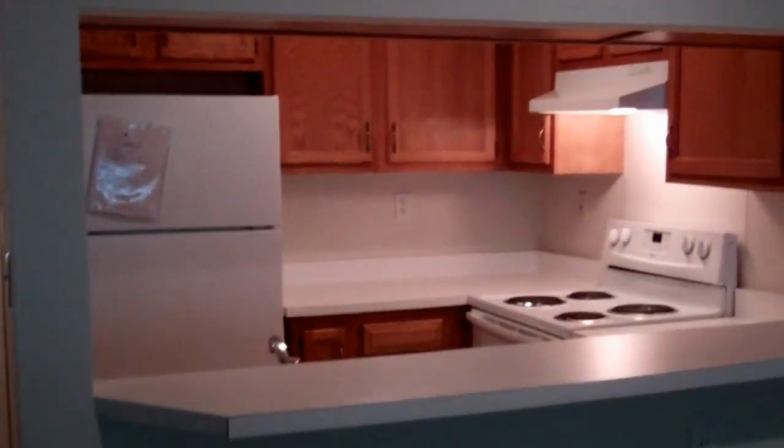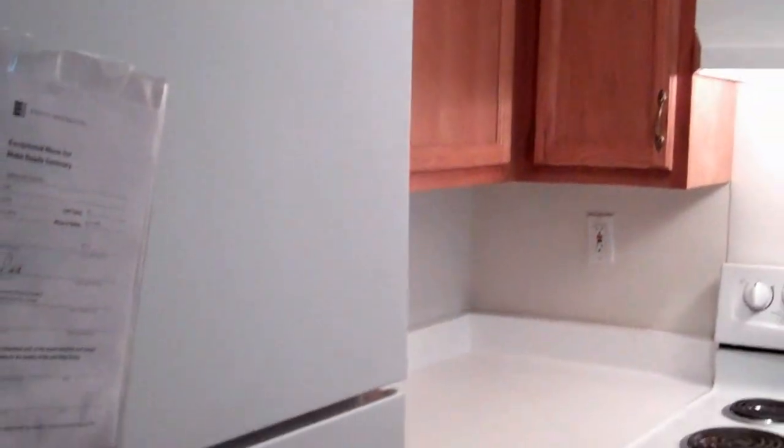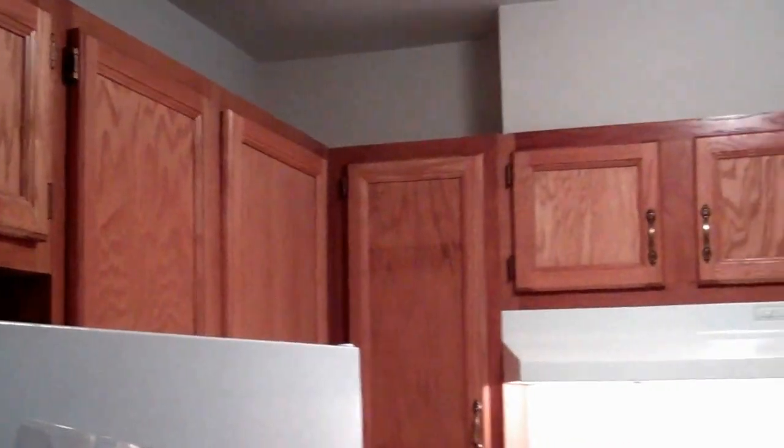The kitchen is an open floor plan, making it very easy for you to entertain. In the kitchen, you have your appliances such as your stove, your dishwasher, and your fridge. There's plenty of counter space and cabinet space for all your cooking. You also have a nice big closet you can make into a pantry or a storage unit.